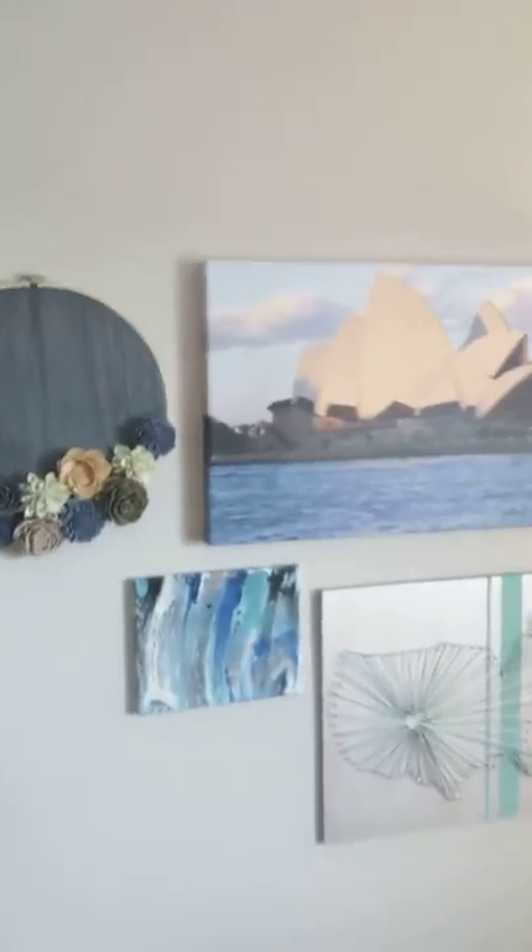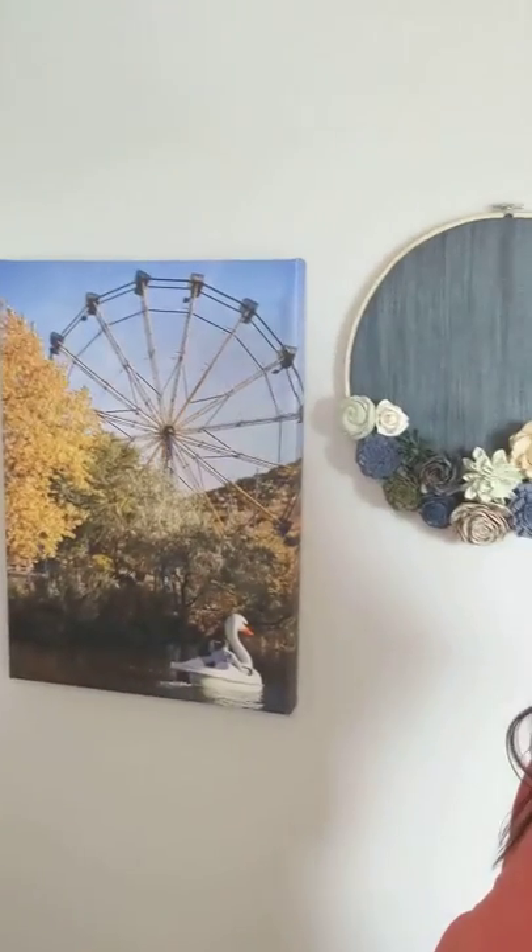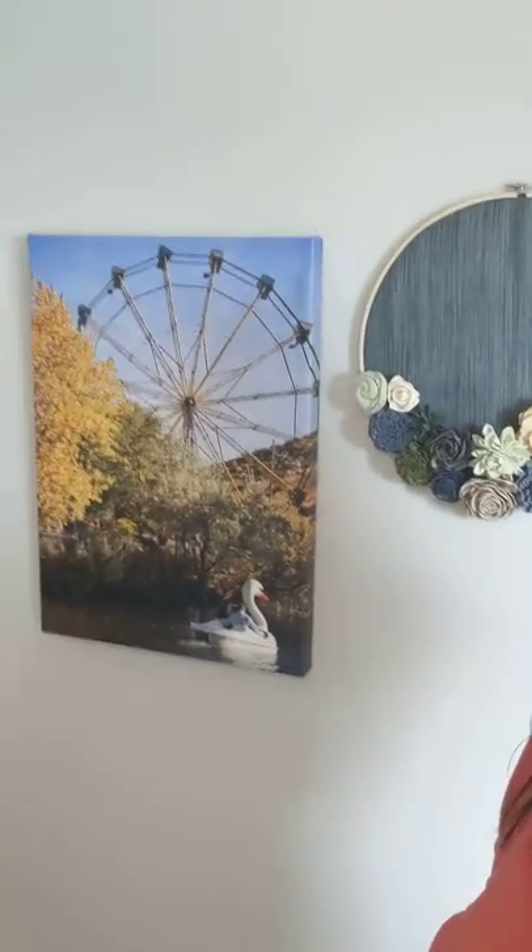Here we have my wall decor. You can see there's some paint pouring, some wood flowers, some string art down here, and then a couple of pictures from some trips that we've taken and some photo shoots that we've done.